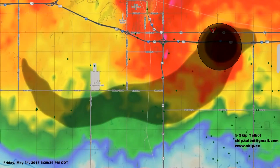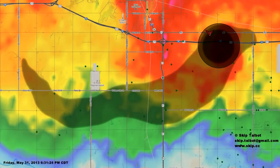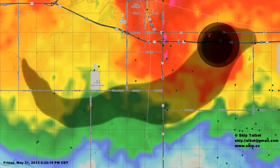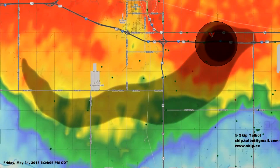As the tornado approached Interstate 40, its forward motion stalled and it actually did a small loop. The tornado was almost completely rain-wrapped at this point and a deadly, nearly invisible threat to those traveling along the interstate.